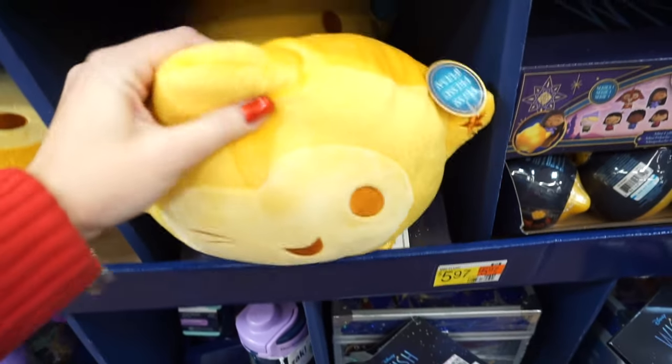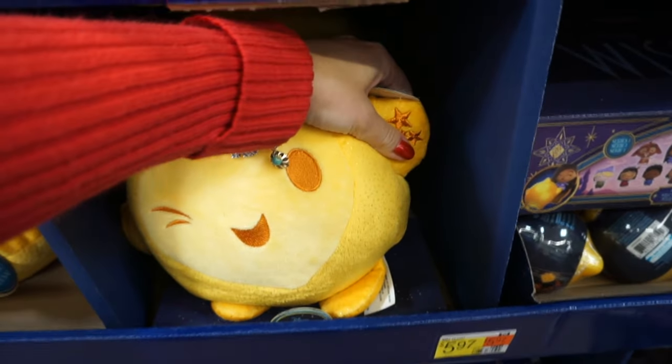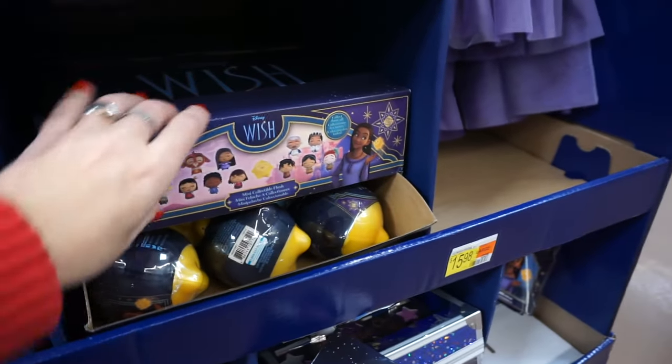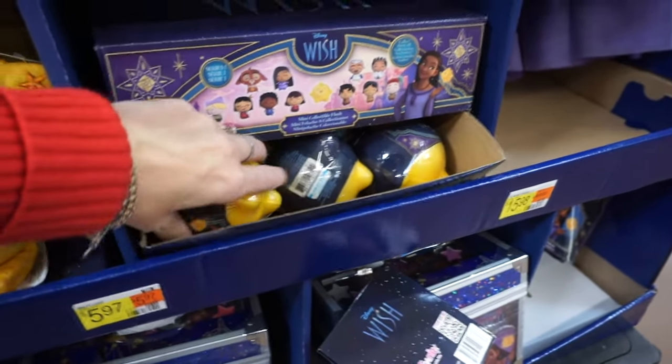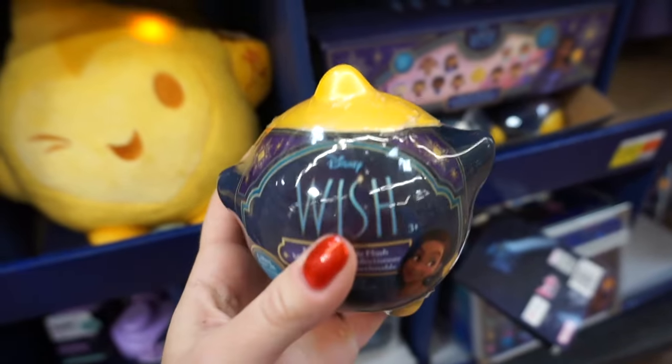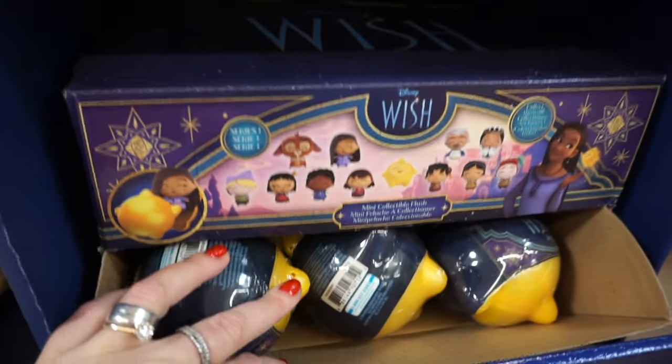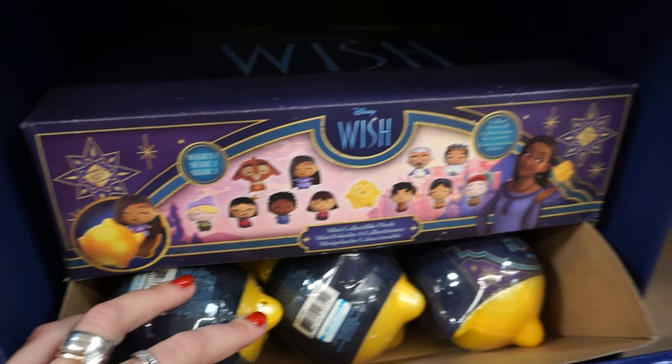A giant magic star plush toy — it lights up, you see the lights? Next we have surprise capsules. When our daughter was little, she used to love opening little blind bags and surprises like that. And here are the characters that come inside.